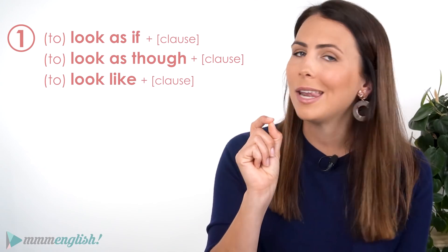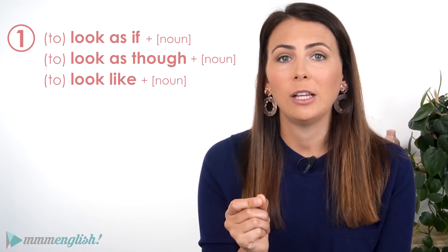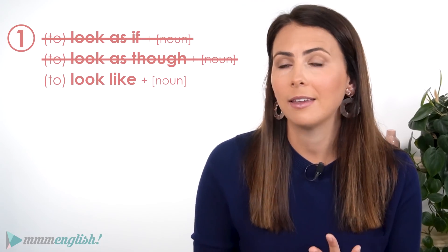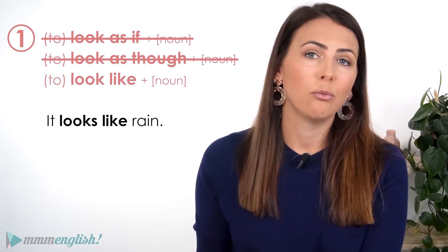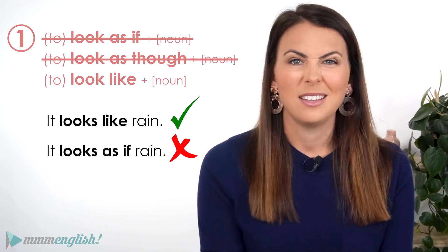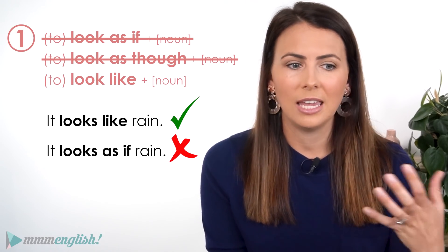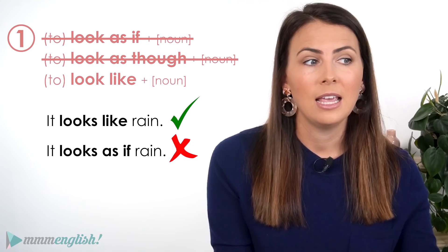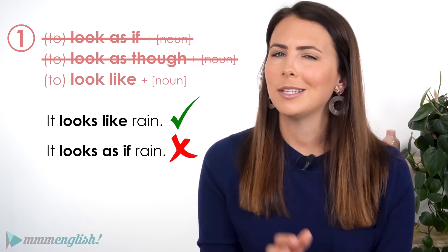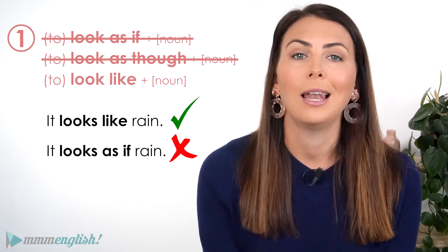But there is one little rule to take note of. If it's just a noun following look, you can't use as if or as though — you have to use like. It looks like rain. You can't say 'it looks as if rain' because that sentence sounds a little unfinished. You could say 'it looks as if rain is coming.' Just keep that in mind: if look is followed by a noun, you need to use like.